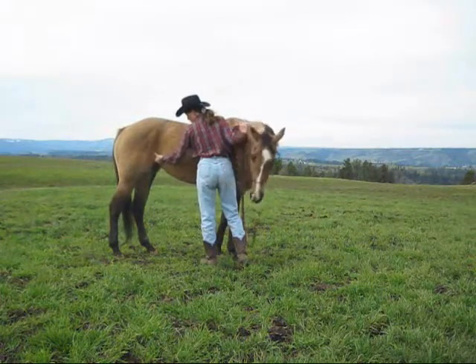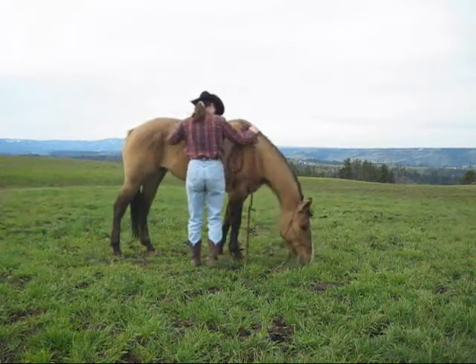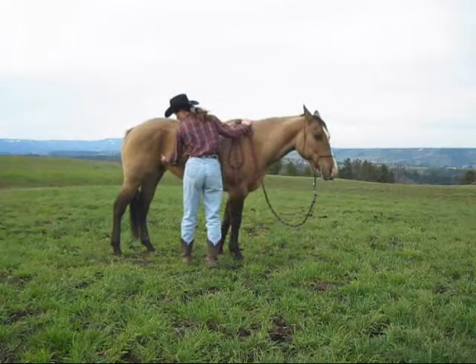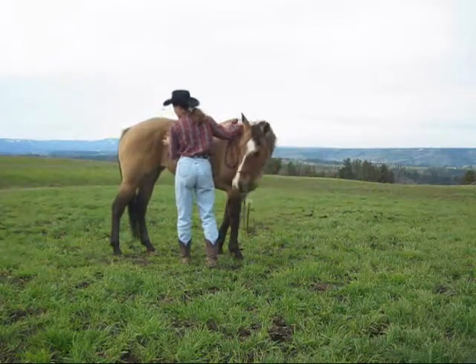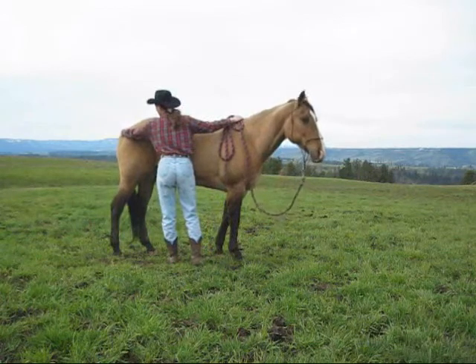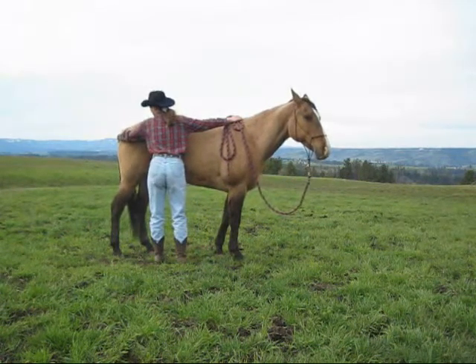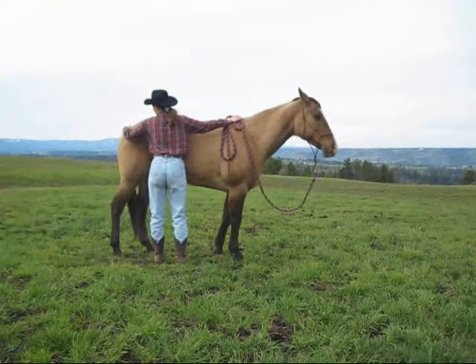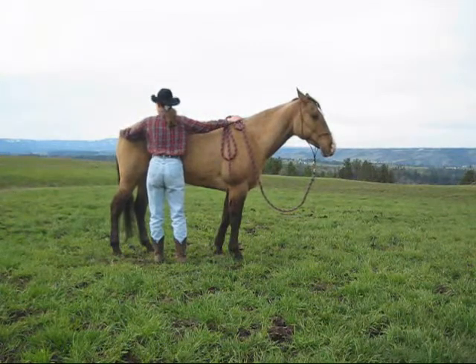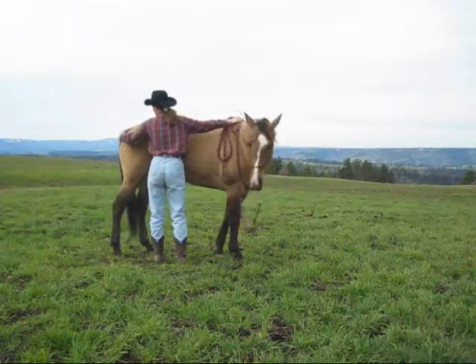Now I'm going to go back to her flank. You better be careful here because they can cow kick. Their flank is one of the most sensitive parts on their body. They can also bring their head around and bite you. So make sure they're bringing their head around because they like it, rather than because they're wanting to bite you.